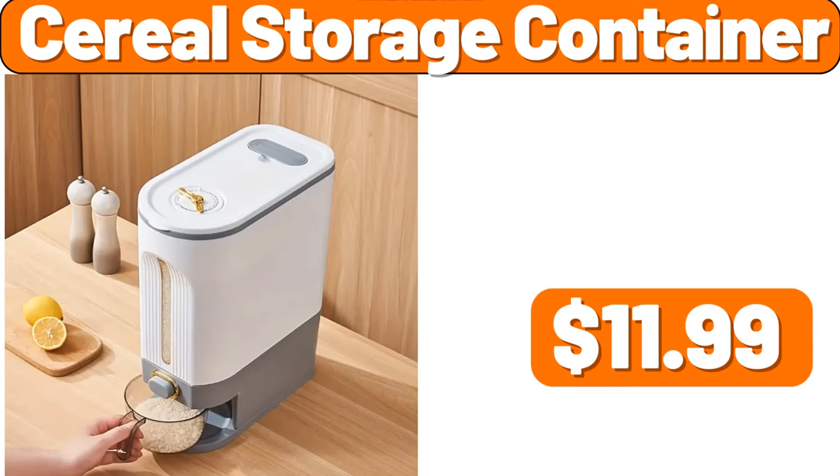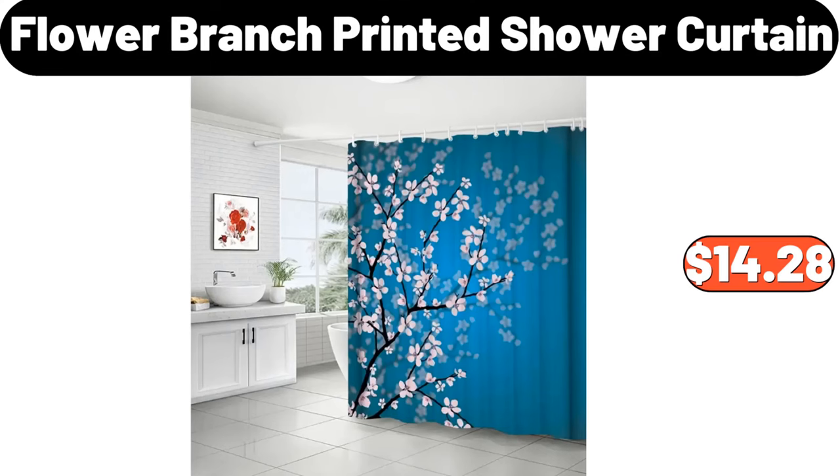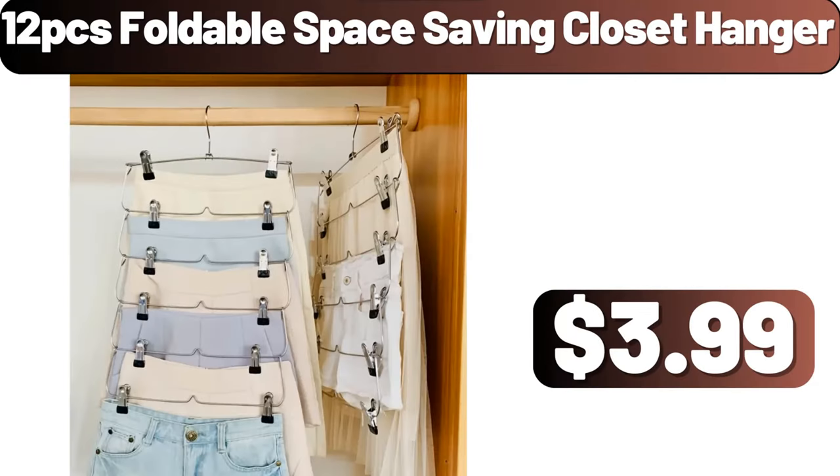Cereal storage container, $11.99. Flower branch printed shower curtain, $14.28. 12-piece foldable space-saving closet hanger, $3.89.